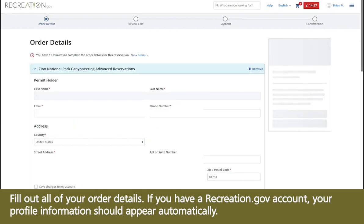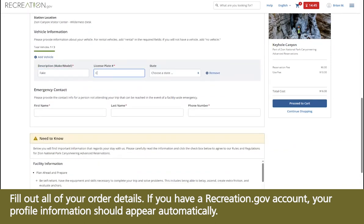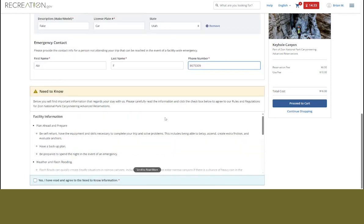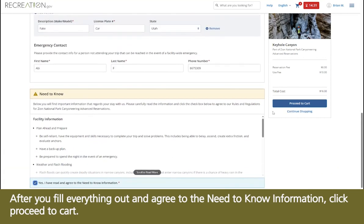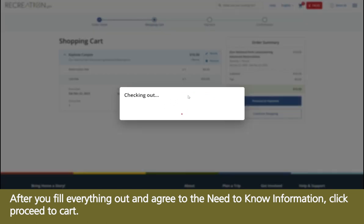Fill out all of your order details. If you have a Recreation.gov account, your profile information should appear automatically. After you fill everything out and agree to the need-to-know information, click Proceed to Cart.